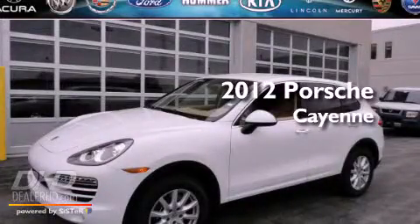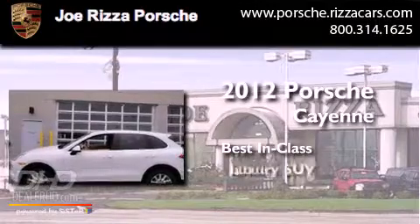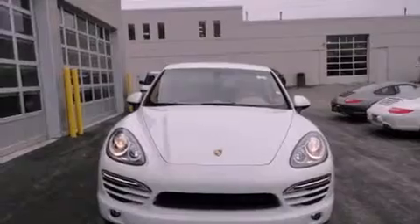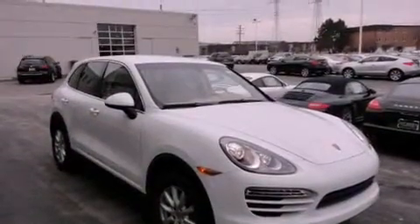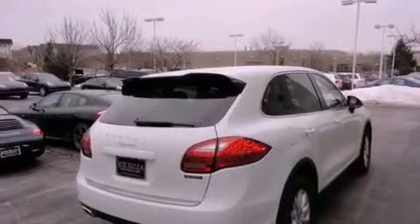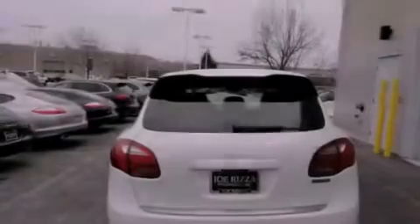This is a 2012 Porsche Cayenne. All of the following features are included: a moonroof, heated seats, alloy wheels, a CD player, leather seats, fog lamps, and tinted glass.